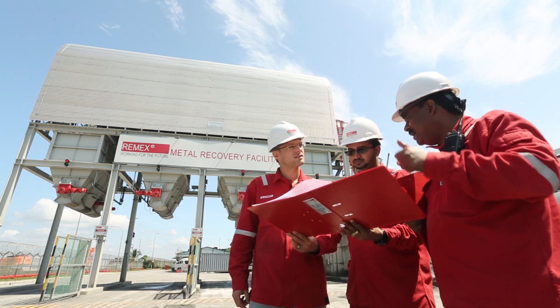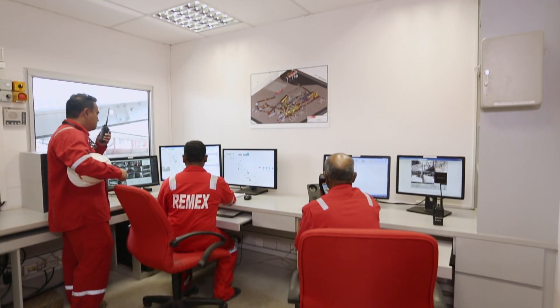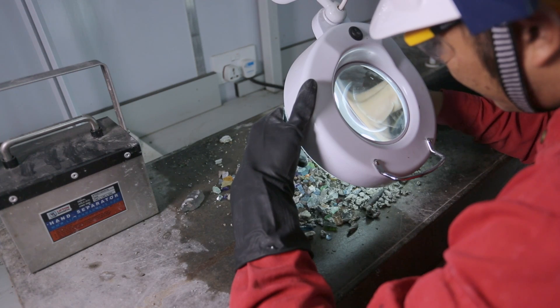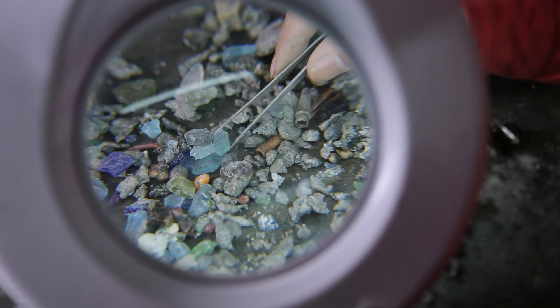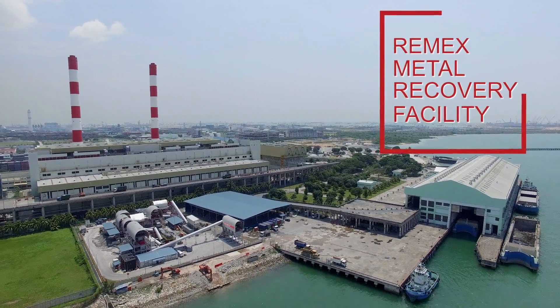Today I am proud to introduce Singapore's first metal recovery plant for incinerator bottom ash. This milestone marks a pivotal step within Singapore's long-term strategy to ensure a full recovery of residues from solid waste incineration. This facility is the first of its kind in Asia, and is a result of successful collaboration between the NEA of Singapore and RIMEX.